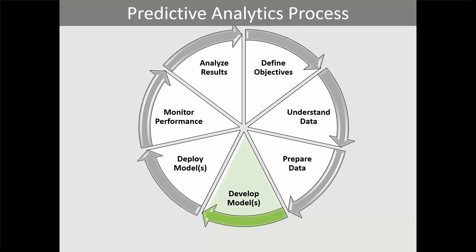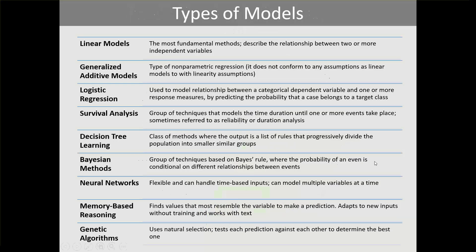There are several methods that can be used for predictive analytics. Some types of models include linear models, generalized additive models, logistic regression, survival analysis, decision tree learning, Bayesian methods, neural networks, memory-based reasoning, and genetic algorithms.